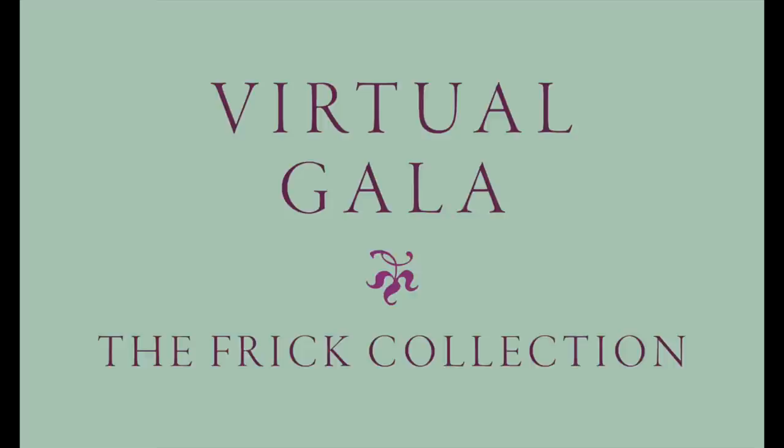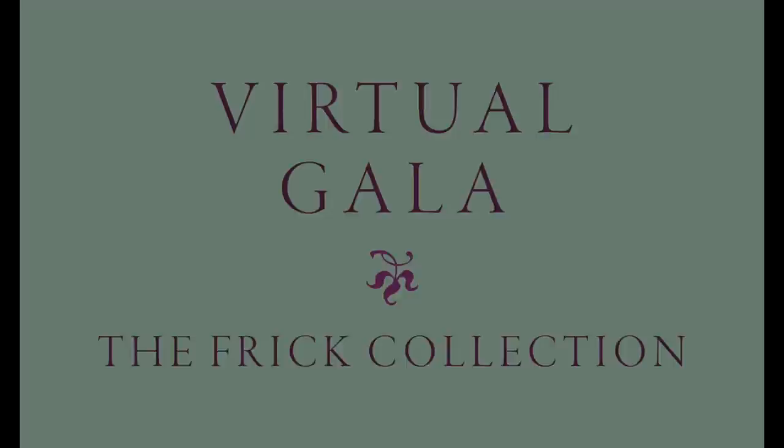Before we begin, I would like to invite you to join us for the Frick's first ever virtual gala, Frick on the Move, which will take place on Monday, October 19. As part of the evening's festivities, I will be hosting a special new episode of Cocktails with a Curator. I hope you will all attend, and to learn more about the event, please click the link in the pinned comment below.